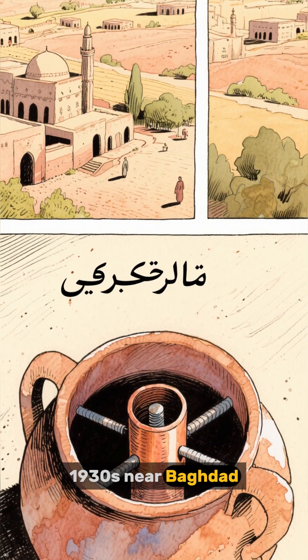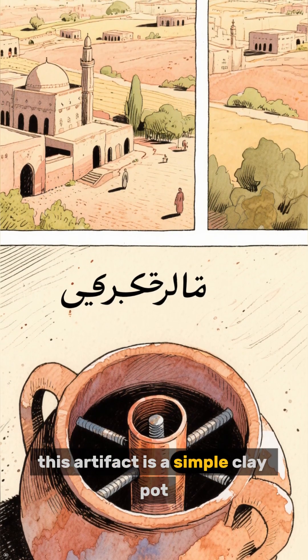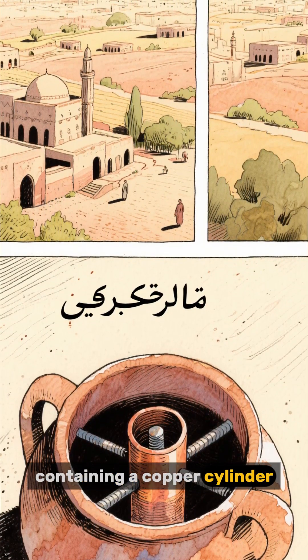Discovered in the 1930s near Baghdad, this artifact is a simple clay pot containing a copper cylinder and an iron rod.